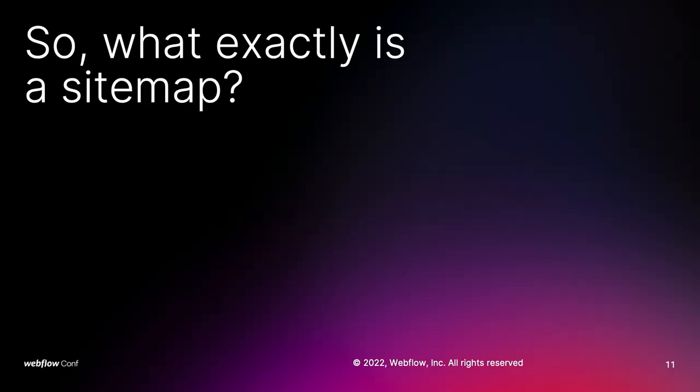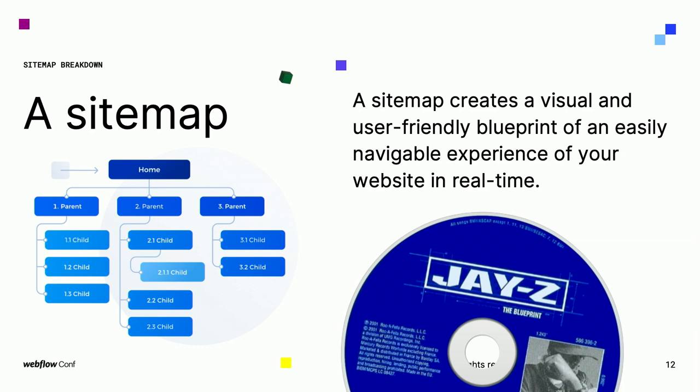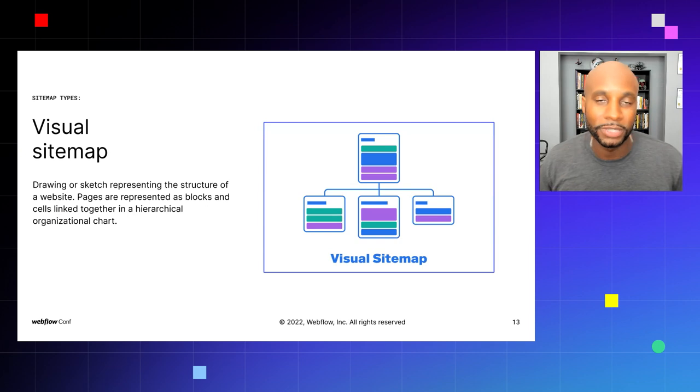Now, what exactly is a site map? A site map creates a visual and user-friendly blueprint of an easily navigable experience of your website. Think of it as the blueprint — like building a house, it tells you the square footage, what's going to be in each room, and the details provided. Here's a simplified site map that gives you all the details you need to make an informed decision on the website. What it doesn't include is the overall structure and layout, which we'll show you in our newer process.